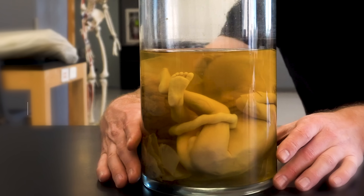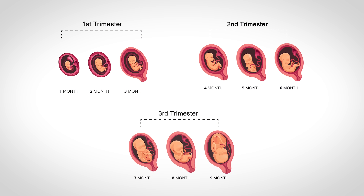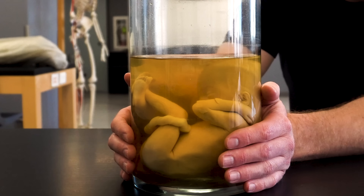We estimate that this little guy is about 26 to 30 weeks along — knocking on the door of that third trimester. And pretty much once you get to the third trimester, all the body structures have formed, and so things are just getting larger from this point on. But isn't it just mind-boggling that we were all this small at one point?